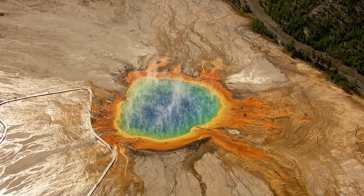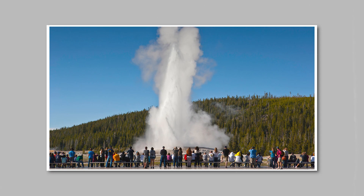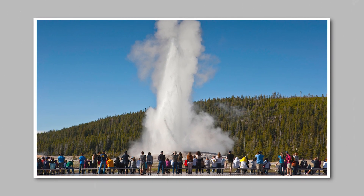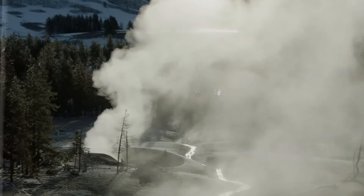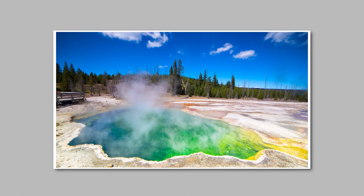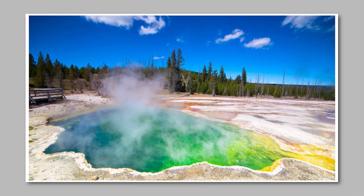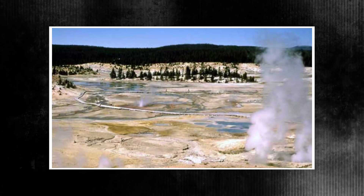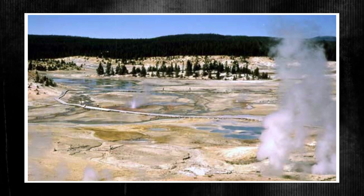This theory is further supported by satellite findings. An unanticipated thermal anomaly was discovered in 2018 using Landsat 8 infrared imagery close to the Sour Creek Resurgent Dome, an area known for its geological instability. This finding identified a 33,300 square meter region with higher temperatures and higher gas emissions. The results indicated that molten rock was moving steadily toward the northeast. Public awareness was still low despite the importance of this data, with government reports downplaying the possible consequences and just sporadic mentions in scientific circles.